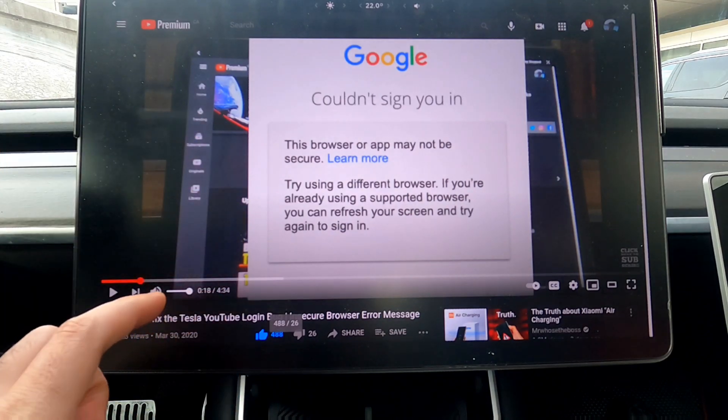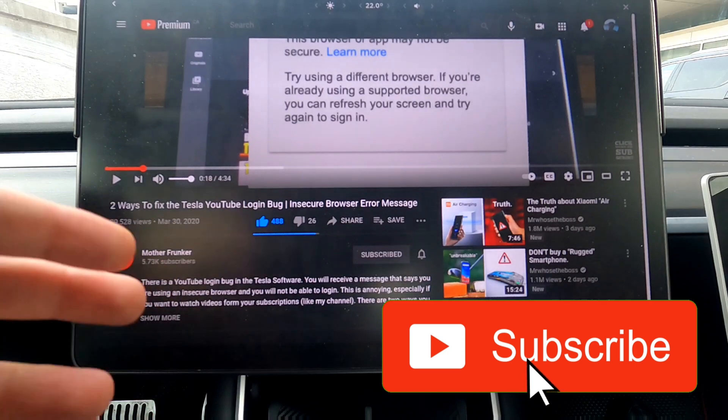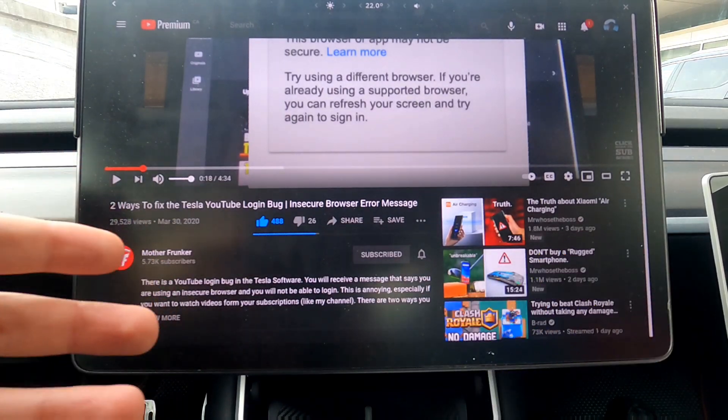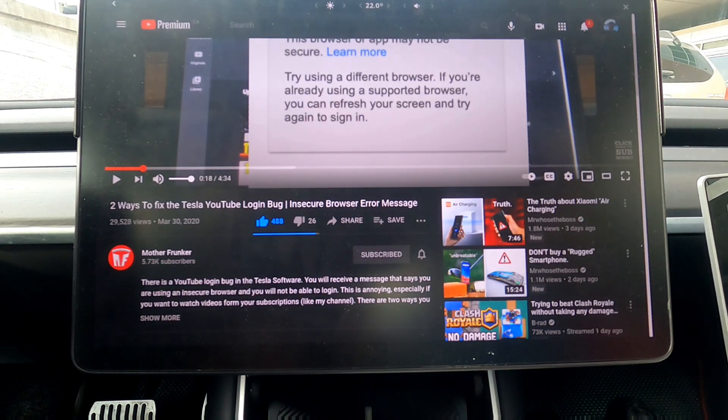There are two ways to fix it, and as of today those two ways no longer work. I've been getting a lot of comments saying 'hey can you help me, what's going on, how come these two methods don't work anymore?' So in today's video I'm going to explain why those methods don't work anymore and why a simple OTA update from Tesla can actually fix this problem.